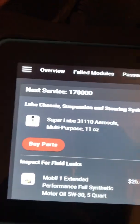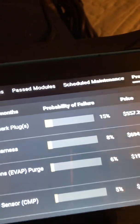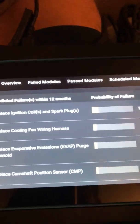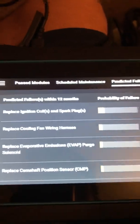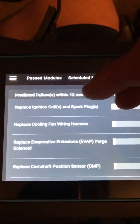Going back to overview, you go to predicted failures. It asks for your retailer of choice — I put Amazon since it's very readily available. I assume it bases part costs off Amazon and gives you a link. Under predicted failures, it tells you what could possibly go wrong. For the Trailblazer: replace ignition coils and spark plugs, cooling fan wiring harness, evap purge solenoid, and camshaft position sensor.